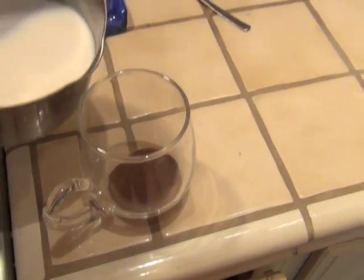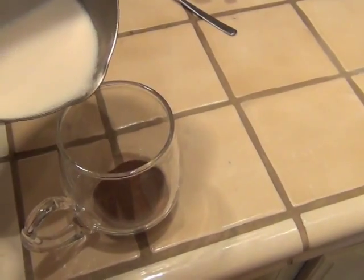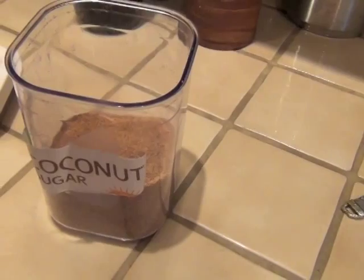And it tastes great. A lot of times I'll add a milk, like an almond milk, or you can add a regular milk. Get out a little sweetener like raw honey or coconut sugar, or whatever type of sweetener you like to use, and you're ready to go. It's instant, so you just dump it in — you can even take it to work and just add it with hot water.